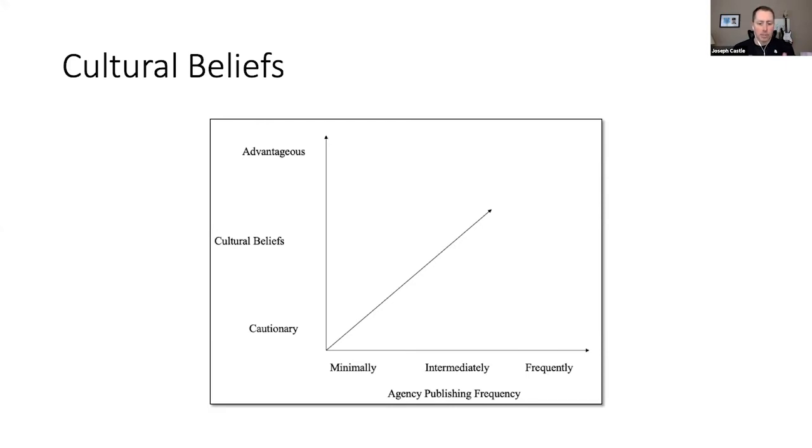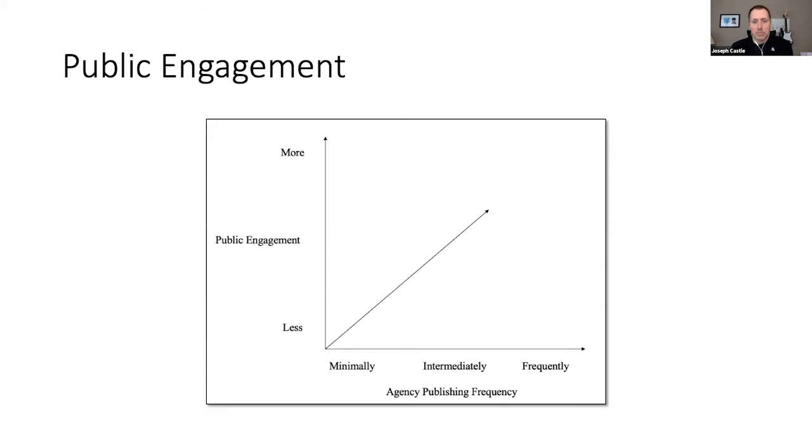Interestingly, sometimes having advantageous beliefs was not enough to publish. Even people who thought publishing would be a great thing were stopped by other organizational constraints — no internal policy, not within their scope, or perceived risk. So you can believe all day that it's the greatest thing, but if there's no policy giving permission, or it's considered too risky to put code out there, those beliefs alone won't get you to publish.